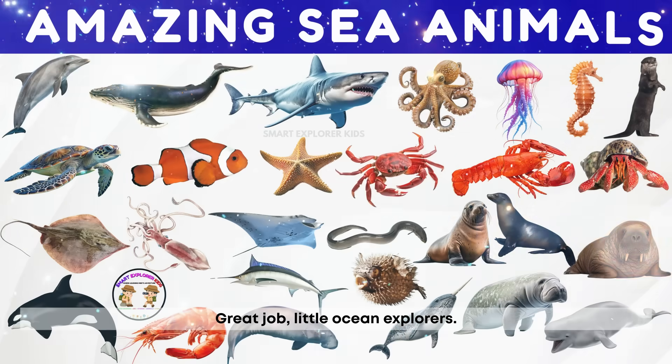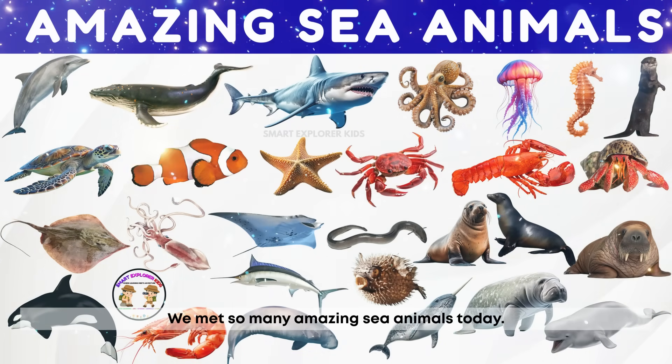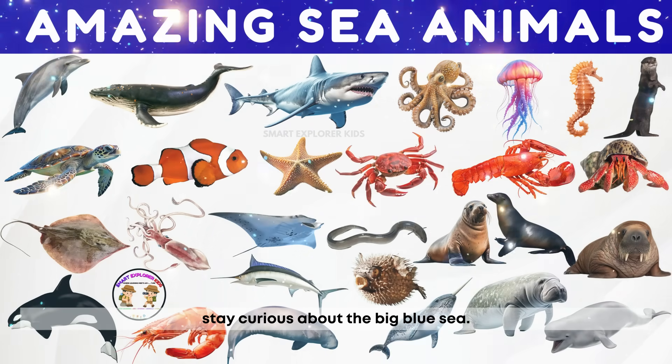Great job, little ocean explorers. We met so many amazing sea animals today. Keep swimming, keep discovering, and always stay curious about the big blue sea.